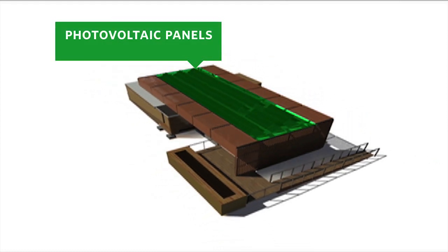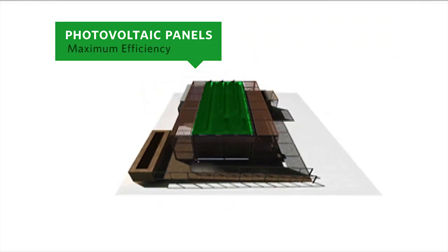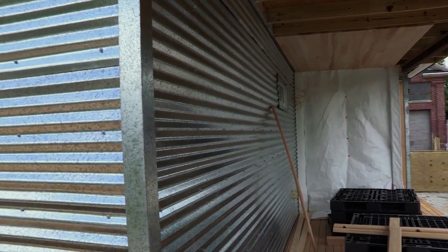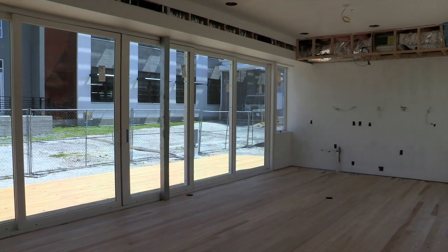Photovoltaic panels connect to the power system through individual microinverters, ensuring maximum efficiency for each panel. Architectural features such as louvers and the reflective corrugated metal skin prevent heat gain, which means less energy is required to cool the house.